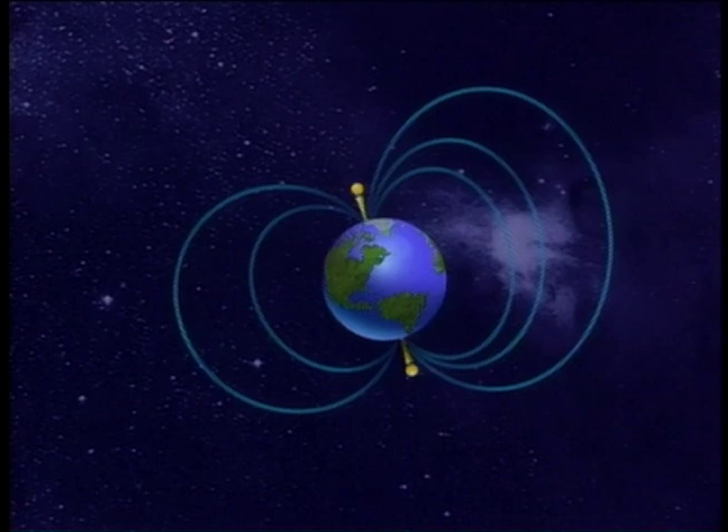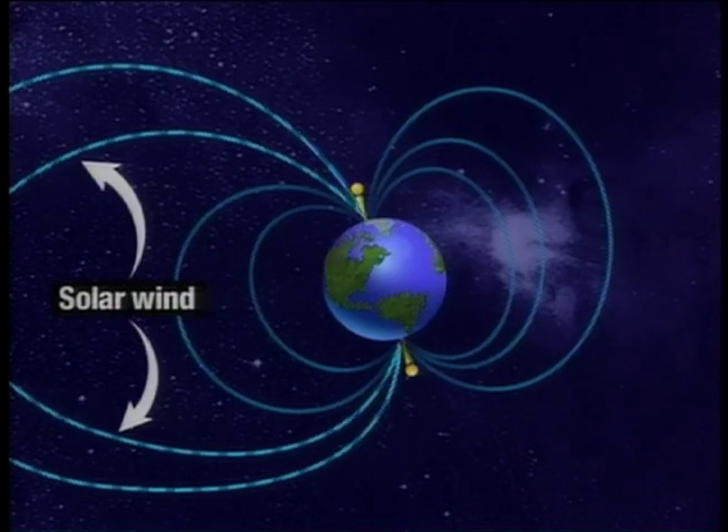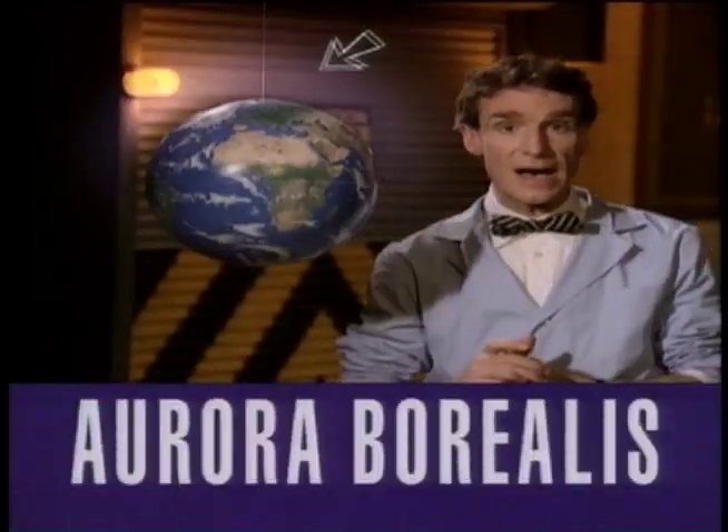The Earth's magnetic field extends way out into space. Charged particles from the sun called solar wind hit the Earth's atmosphere, and the Earth's magnetic field makes the air glow. Now where the Earth's magnetic field is the strongest is at the poles, so that's where the air glows the most. Up here, we call the glowing the northern lights, or aurora borealis.